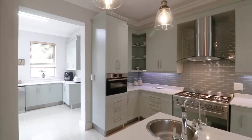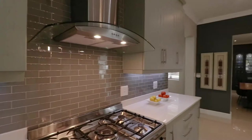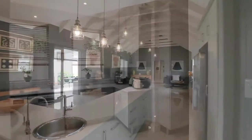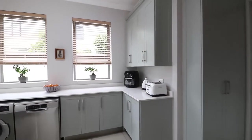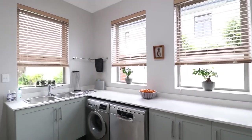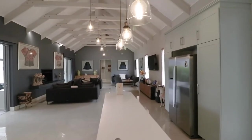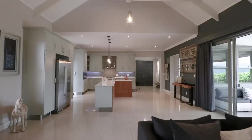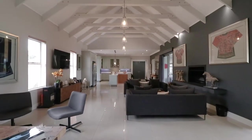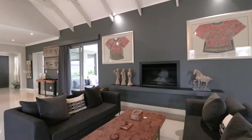The kitchen is bright and brilliant to cook up a storm, with a separate scullery and pantry. The large open-plan living area creates a feeling of home, with exposed high ceilings and a central fireplace.